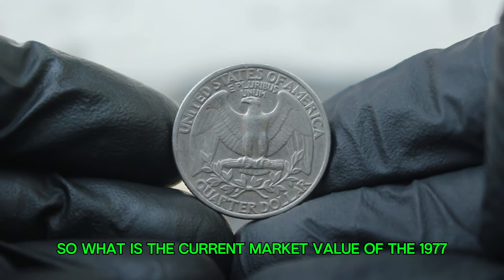So what is the current market value of the 1977 silver Washington quarter in fine condition? Based on recent auction results, the average selling price for this particular coin has ranged from $36,000, depending on specific characteristics such as toning and overall appearance. Coins in better fine condition or those with unique features may fetch higher prices, while heavily worn examples might sell for less.